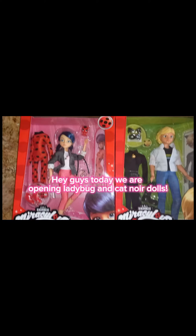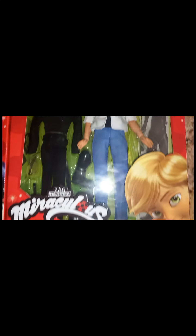Hey guys, today we're gonna be opening Ladybug and Cat Noir dolls. They both come with two outfits — one as Ladybug and Cat Noir, and one as Adrien and Marinette. Here are their boxes.